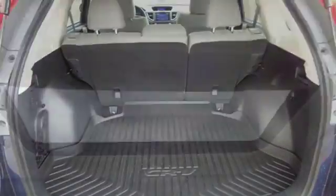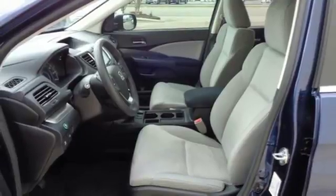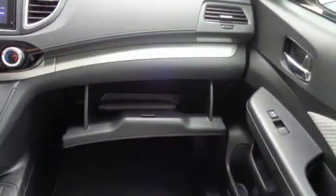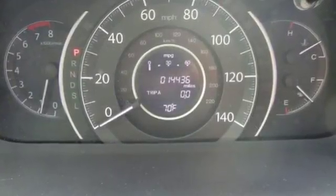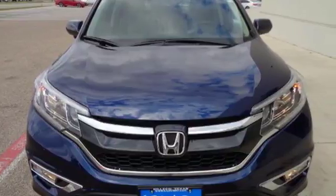There is room for more than just the essentials, with over 70 cubic feet available when the second row is folded down. The multi-angle rear-view camera and vehicle stability assist with traction control keep it safe, while Bluetooth and an intelligent multi-information display keep it smart. Get the efficiency and versatility you crave. Come take a look today.